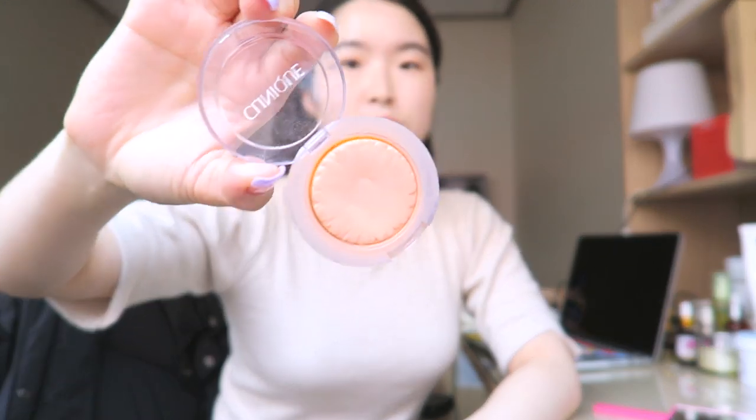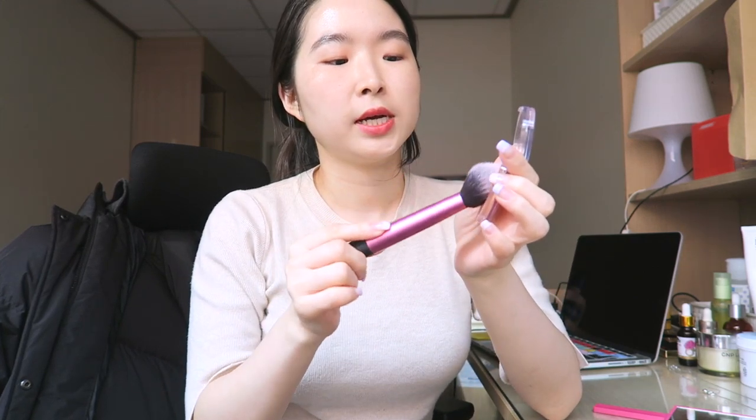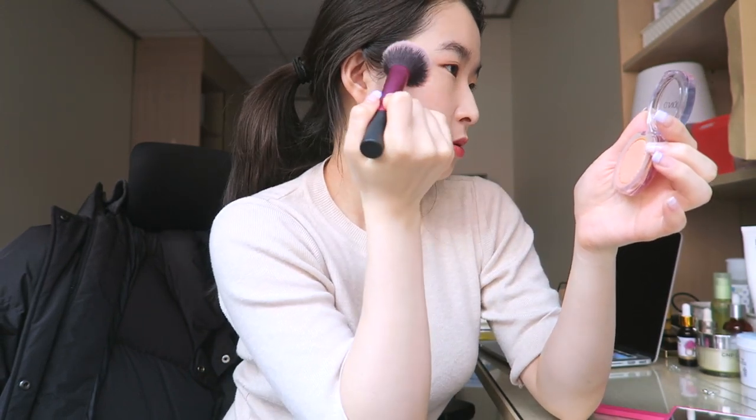Moving on, let's do blush. My favorite, favorite blush is the Sorbet Pop by Queenique. It's so pretty. It looks really orangey, but once you put it on, it's not that orange — it's like this really perfect, nice balance between coral and orange. I like that it's very, very natural. I don't know if you can see because the lighting is really hardcore, but it's there.